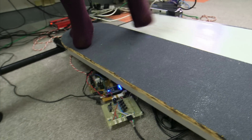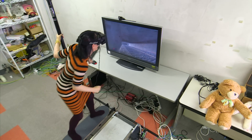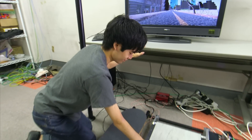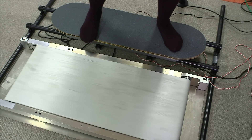Who doesn't want a vibrating virtual reality skateboarding simulator? Daiki Sato at the Tokyo Institute of Technology has built this amazingly involved board game. This is brilliant!